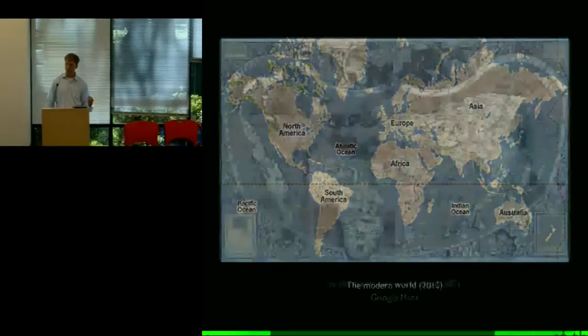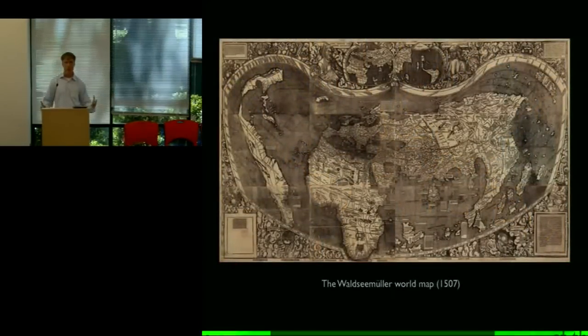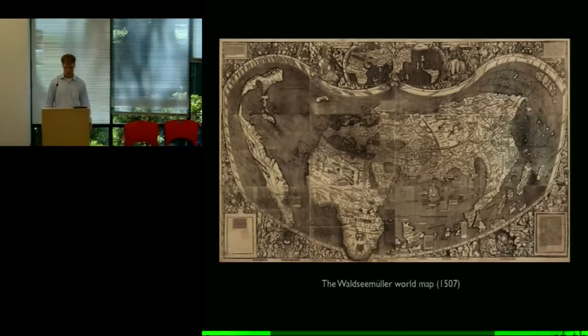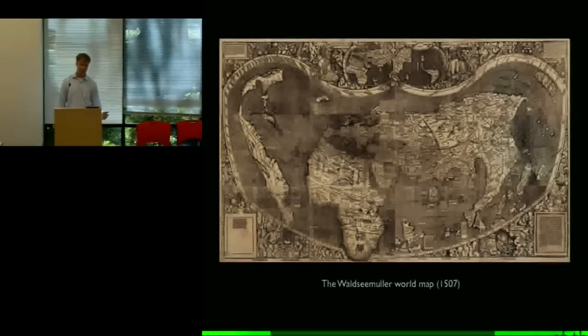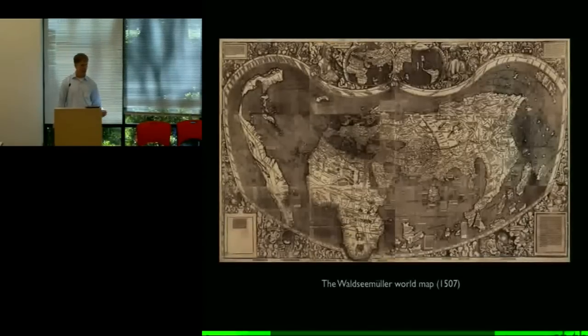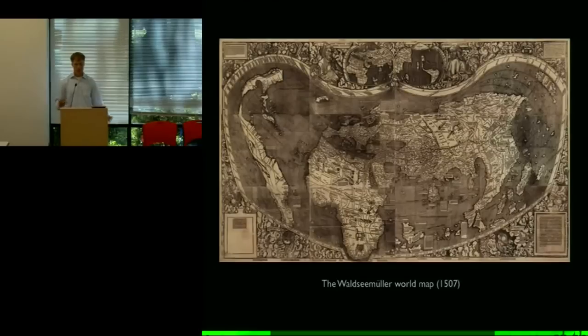That leads me to the second part of the story — not just the story of this one world map, but the story of the world map we've all known for so long until you all started to mess with it. The bigger story is how Europeans and others, starting about 1200, individually and collectively, intentionally and unintentionally, gradually expanded their horizons, traveled more around the globe, gathered together fragments of geographical information, and ultimately pieced them together and decided they could imagine their way to a vision of the world as a whole for the very first time.